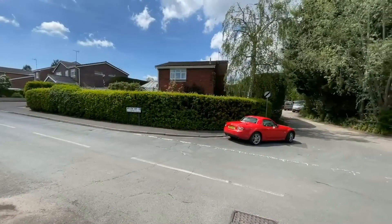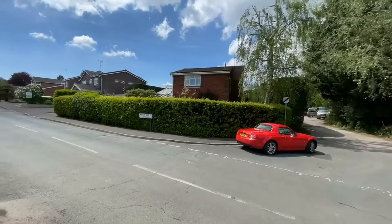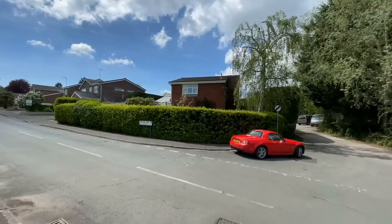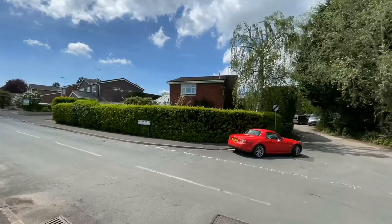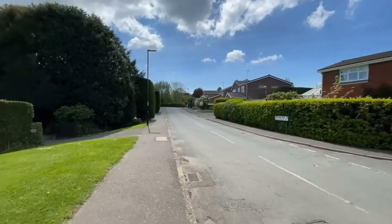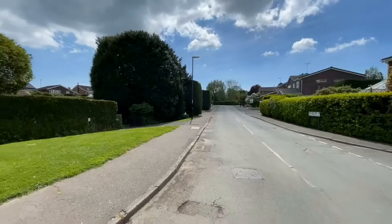Here we are outside, just to give you a bit of orientation before we head inside. It's number two Willow Way, the house you can see just behind the hedge there. It's a really nice corner plot, very secluded. Willow Way continues into a no through road with lots of similar residential properties.